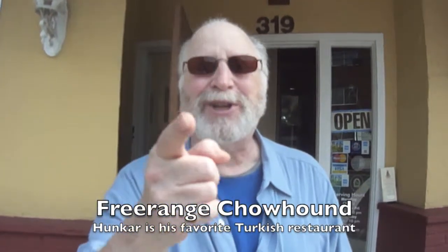So here we are in Karlstad at my favorite Turkish restaurant, Hunkar. I'm here with my good buddy Nick Belmonte, and we're going to have a great Turkish lunch. Watch what we eat.